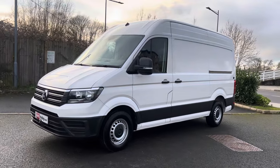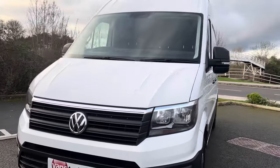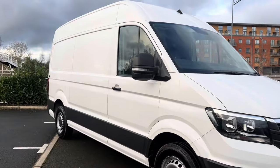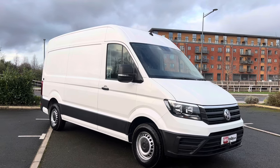This particular vehicle is a one keeper from new. It has covered just 53,000 miles from new. I would say it's in cracking all-round condition for one of these vans. The big vans, they can get worked hard. This one isn't too bad, I've got to say.